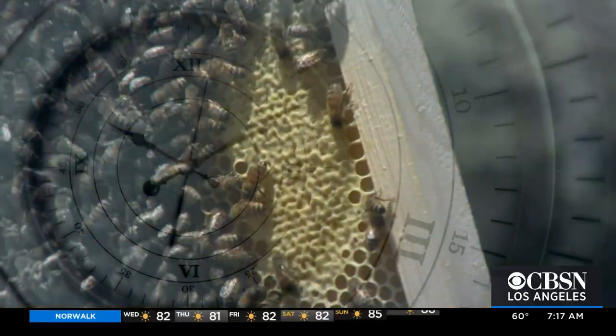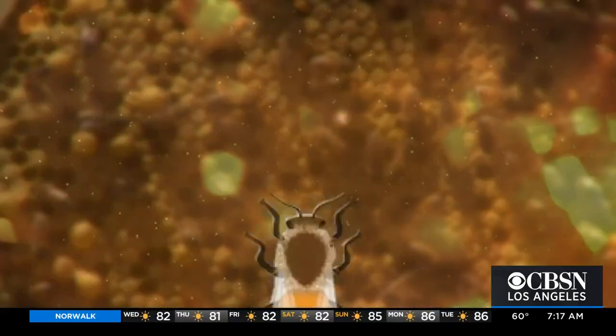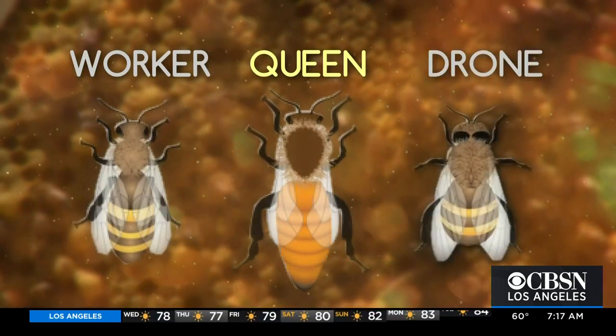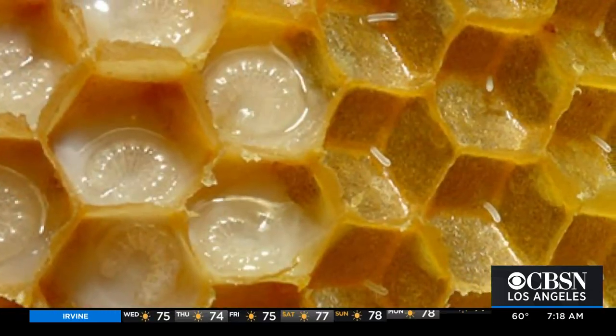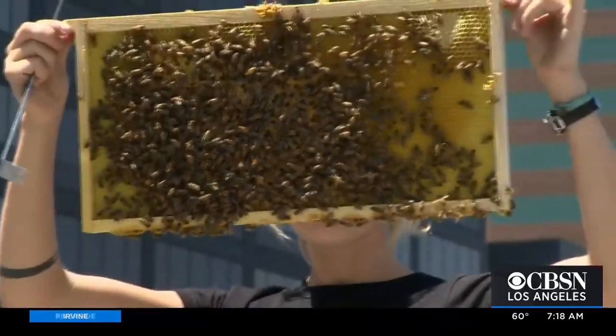But long before the honey harvest, a bee colony needs to gather nectar and grow. Every hive has one queen, a lot of worker bees, and some male bees called drones whose only job is to inseminate the queen at the beginning of her life. The queen's job is to lay up to a thousand eggs a day — she's the mother of every single bee in that colony. By the time it's full, a colony can have 50,000 bees.